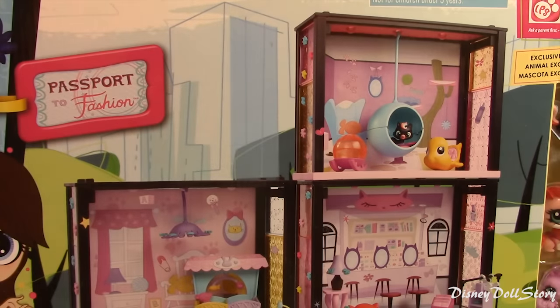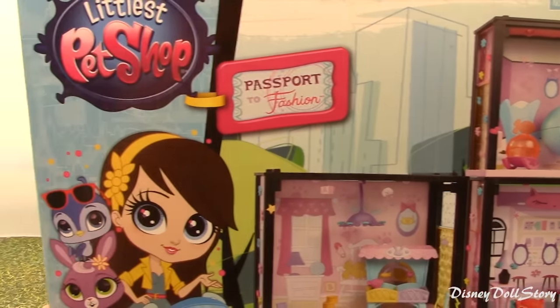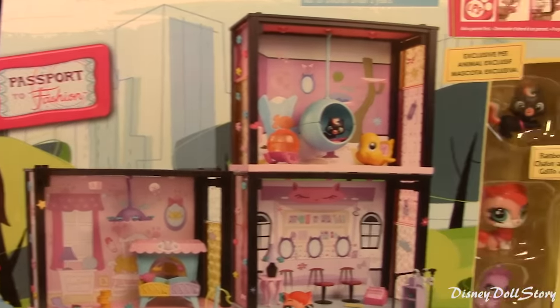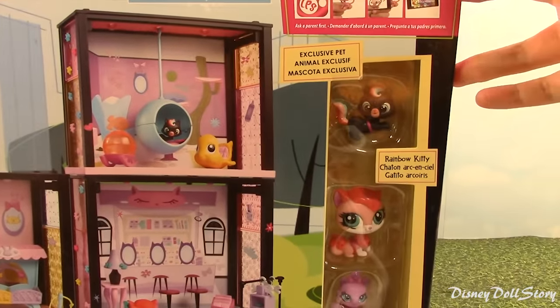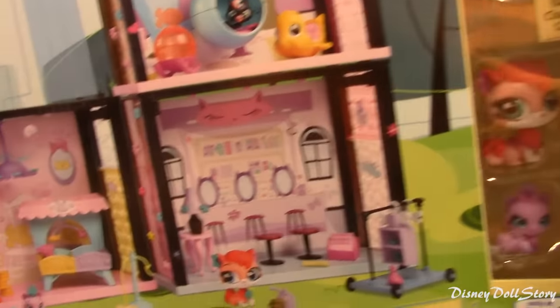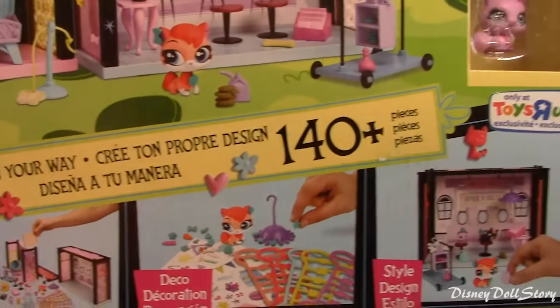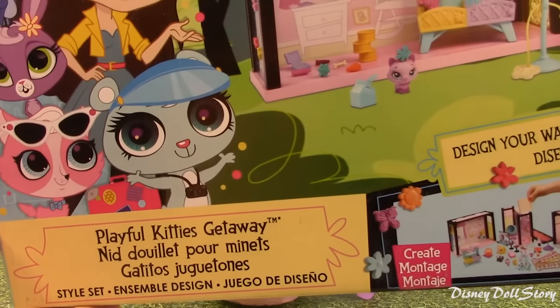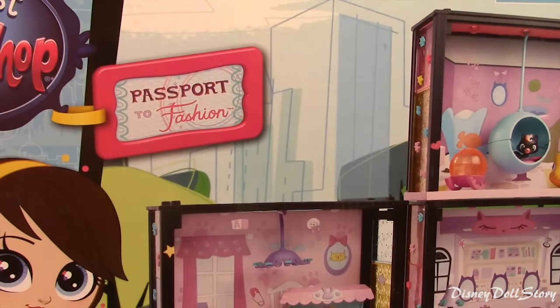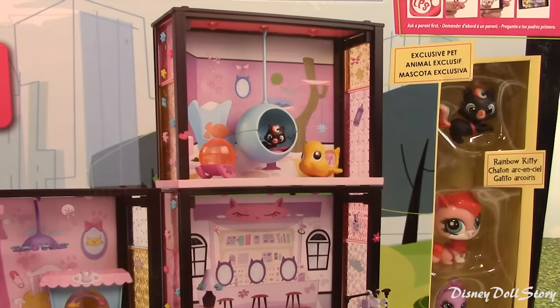This set has 140 pieces — actually more than 140 pieces. This is like trying to put together Ikea furniture, so today we are going to do it. We are going to open this up and put this together — all 140 pieces. Let's do this!